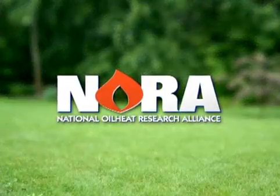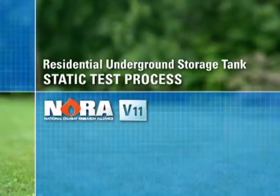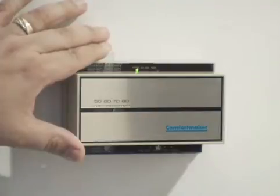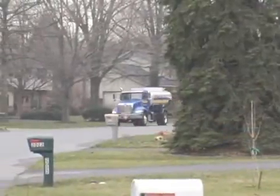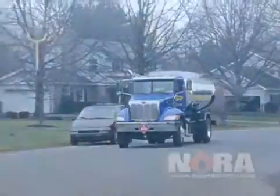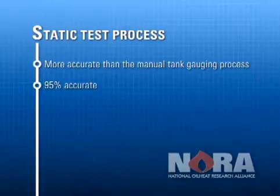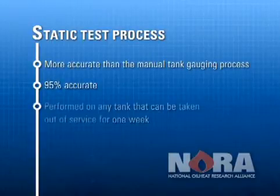To address the need for an accurate yet inexpensive tank assessment that can be performed on a large number of tanks in a short period of time without a large investment in equipment, NORA has developed the residential underground storage tank static test process. Properly employed, this process enables you to offer your oil heat customers the peace of mind of knowing their tank is not suspected of leaking. NORA's static test process is actually more accurate than the manual tank gauging process designed by the U.S. Environmental Protection Agency, and has been developed to have a 95% probability of detecting a small leak and only a 5% probability of indicating a false alarm.